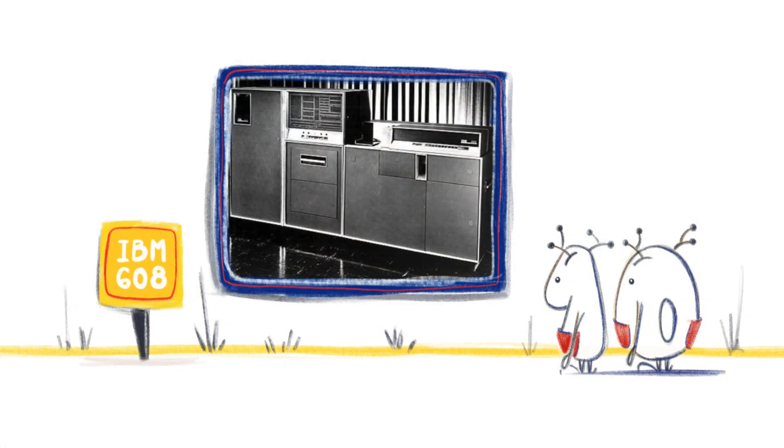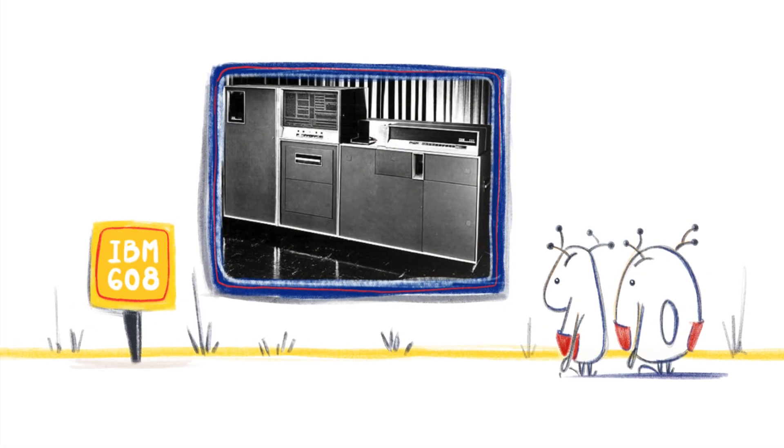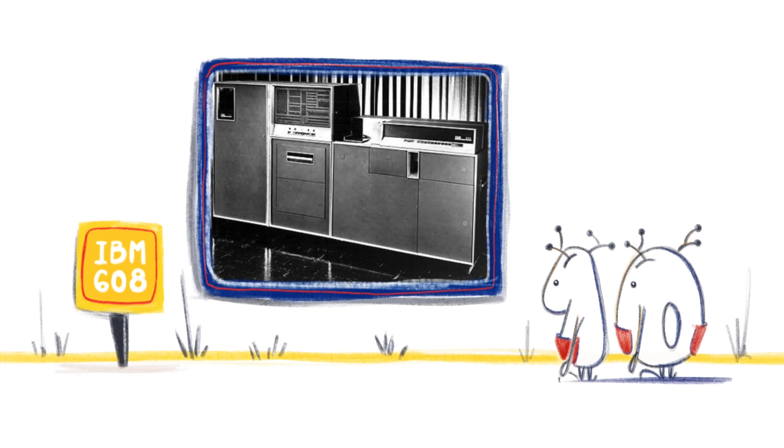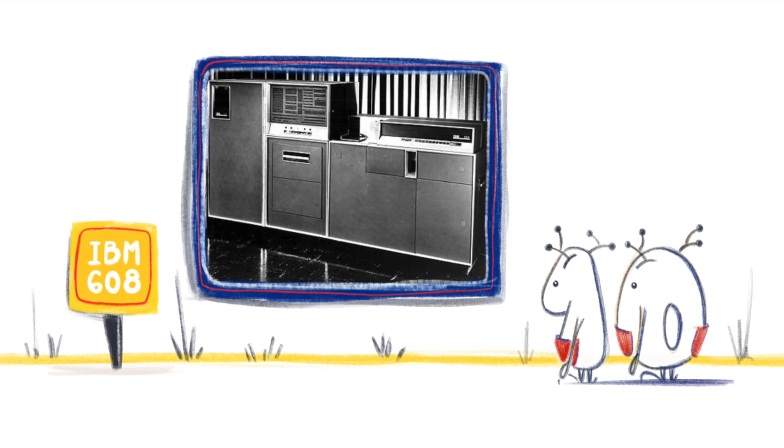In today's world, we are already used to microchips being so small. But at the beginning of computers, simply calculators could take up an entire room. The IBM 608 was the first calculator to use microchips in 1954, and it was stored inside large cabinets.